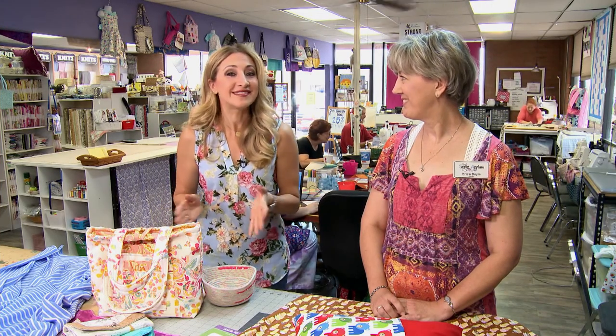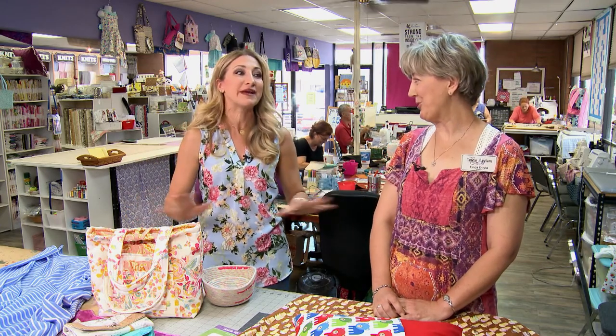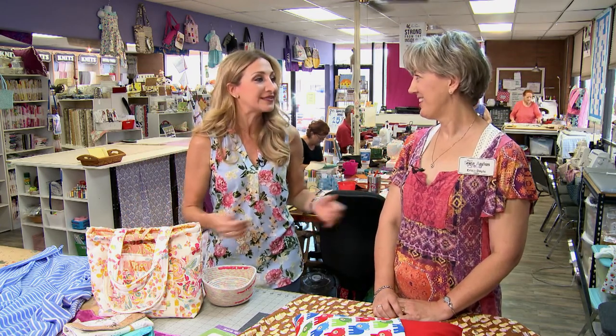We are here at Sewin' Asylum and it is the perfect place to be because September is National Sewing Month. Joining me today is the owner, Erica Doyle. Erica, this place is so cool. I am in my element here. What is a Sewin' Asylum?